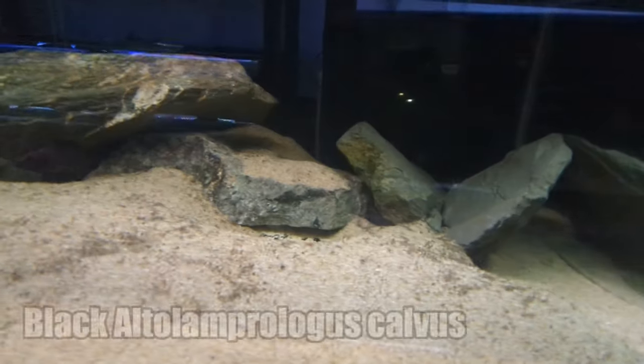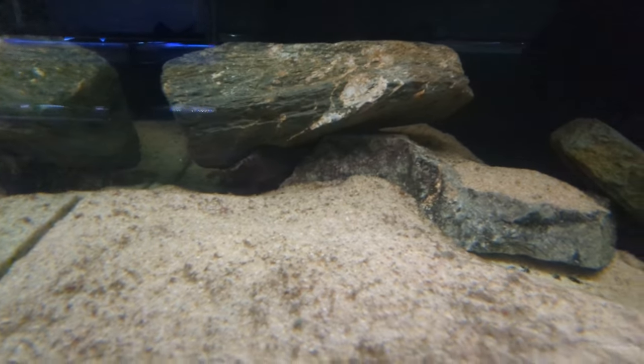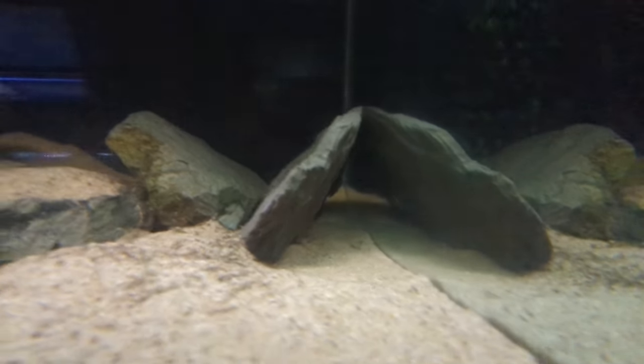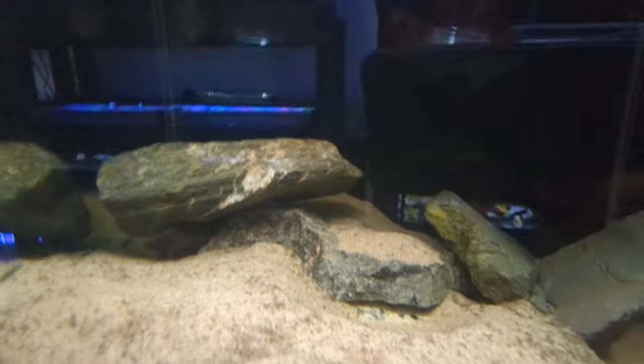My Black Altolamprologus Calvus tank. You can see one there — that's the smallest calvus in this aquarium, but there are some large ones in here as well. There are quite a number of bristlenose in this tank as part of the cleanup crew — again, short fin variety, both albino and the normal coloured blacks.